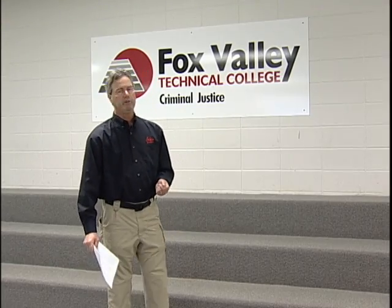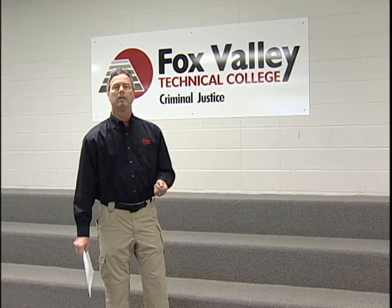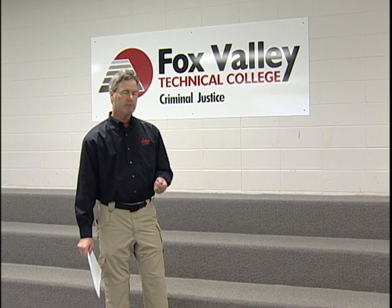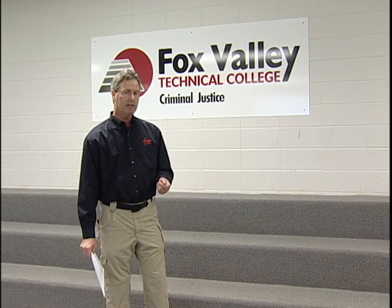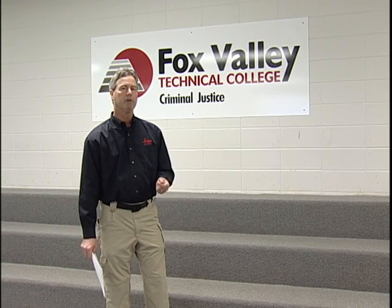Hi, I'm Tony Grissom. I'm the Public Safety and Forensic Account Manager for Leica Geosystems, and I'm also proud to be a technical advisor to the Criminal Justice Division of Fox Valley Technical College in Appleton, Wisconsin.